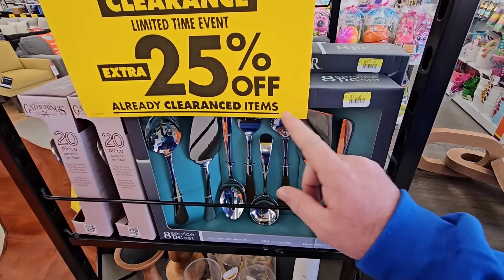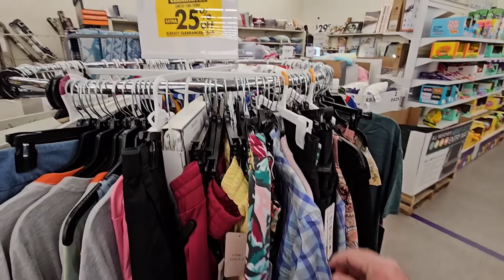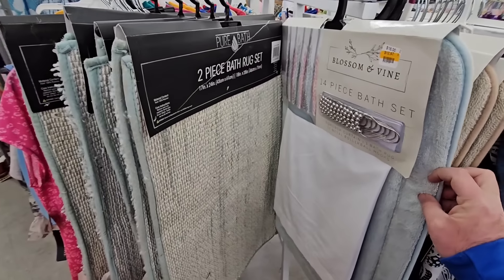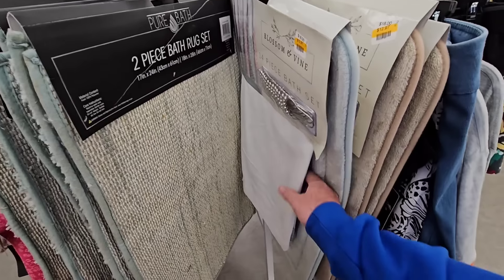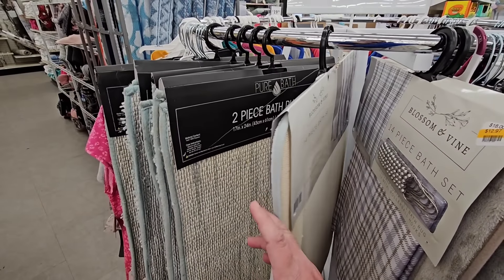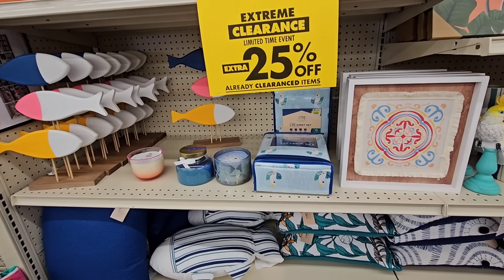This right here is $18 with an extra 25% off for this little kitchen set. They have an entire section of all these different women's clothes that are already clearanced out with an extra 25% off. They got this 14-piece bath set — comes with all the hooks, the mat and the liner for a shower — for $12.97 plus an extra 25% off. So it might be worth coming into Big Lots to check these deals out.